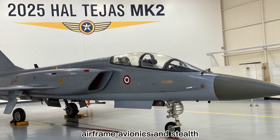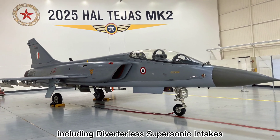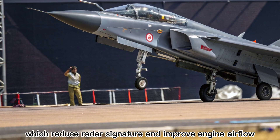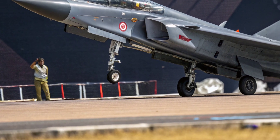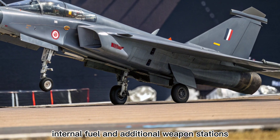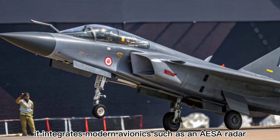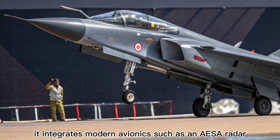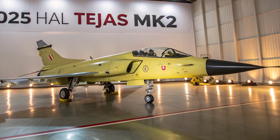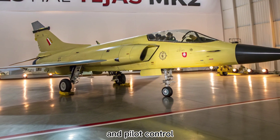The MK2 features an advanced aerodynamic profile, including diverterless supersonic intakes (DSI), which reduce radar signature and improve engine airflow. The larger airframe allows for more internal fuel and additional weapon stations — up to 11 hardpoints in total. It integrates modern avionics such as an AESA radar, electronic warfare suite, and infrared search and track (IRST). Fly-by-wire systems have been refined for better maneuverability and pilot control.